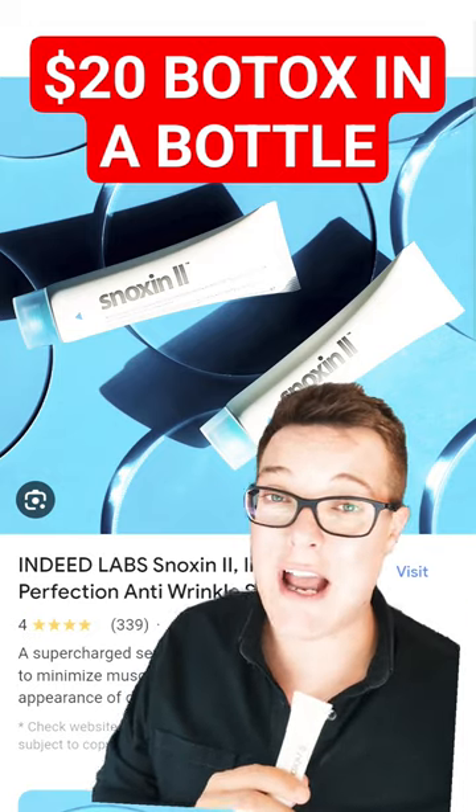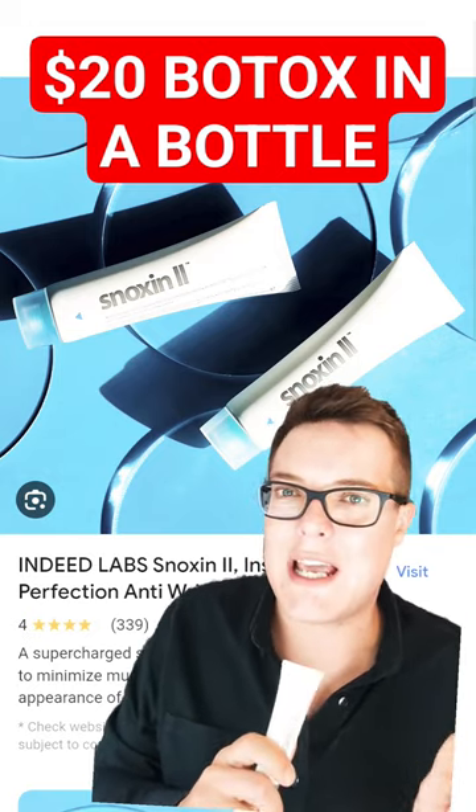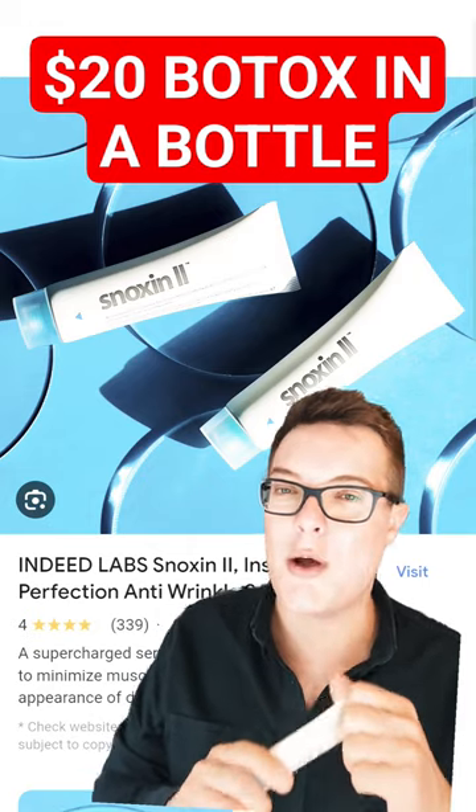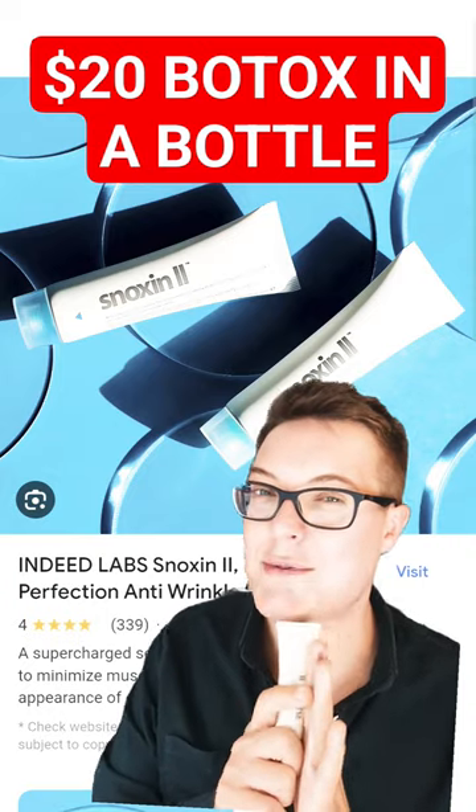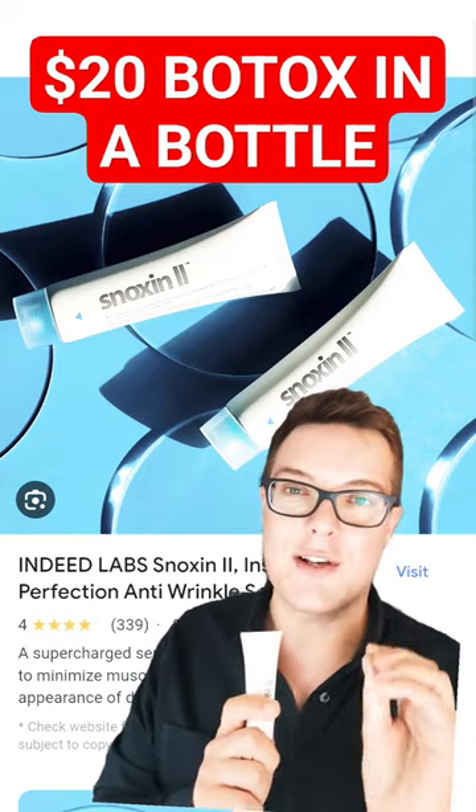It's really affordable. It hydrates the area at the same time, and you get some long-term skincare benefits. There are lots of potions and lotions on the market calling themselves Botox in a bottle, but of all the ones I've tried, I'd say the Indeed Labs Nanoxin 2 gave me the best results.